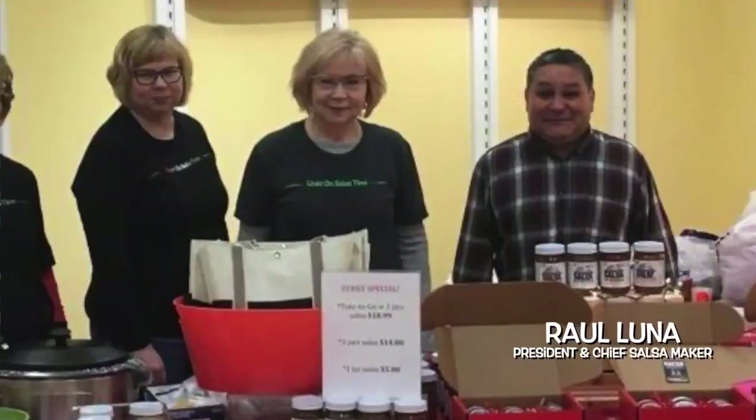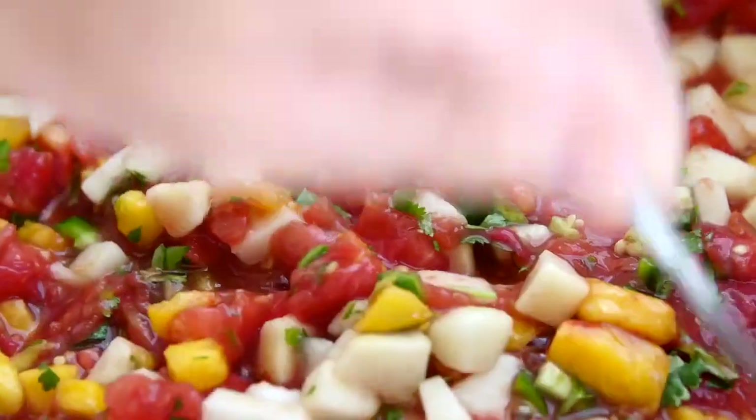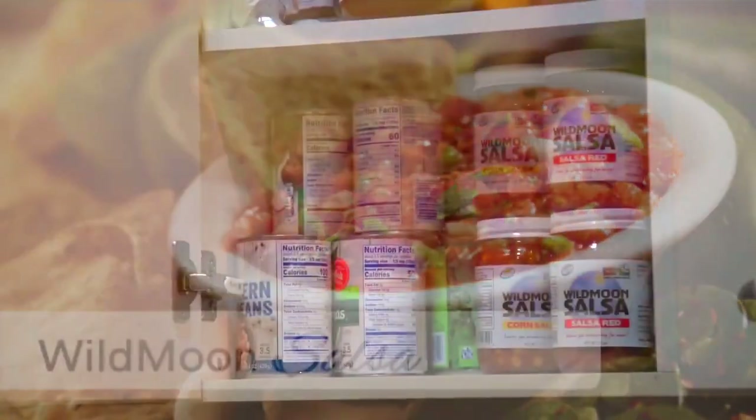The president of the company and chief salsa maker's name is Raul Luna. He grew up in South Texas eating his mother's homemade salsas and eventually moved to the upper Midwest where he crafted his original recipes for these incredible salsas that are guaranteed to quickly become a staple in your household.